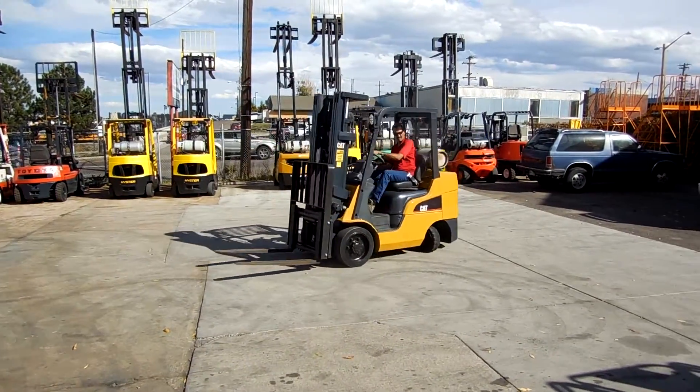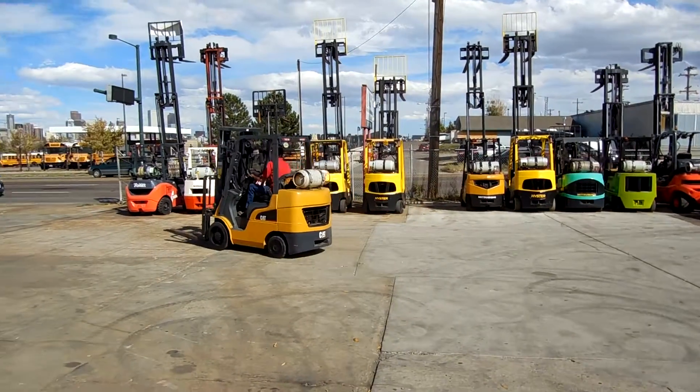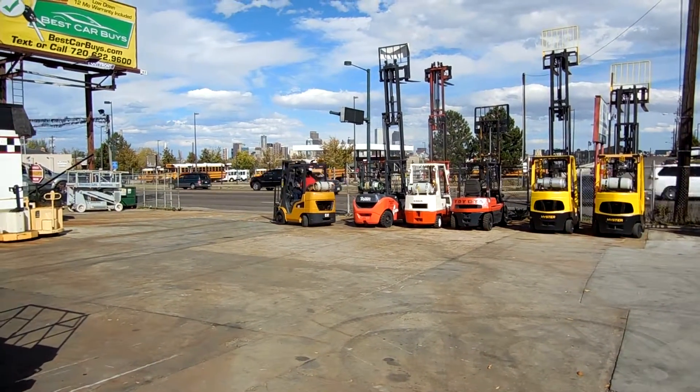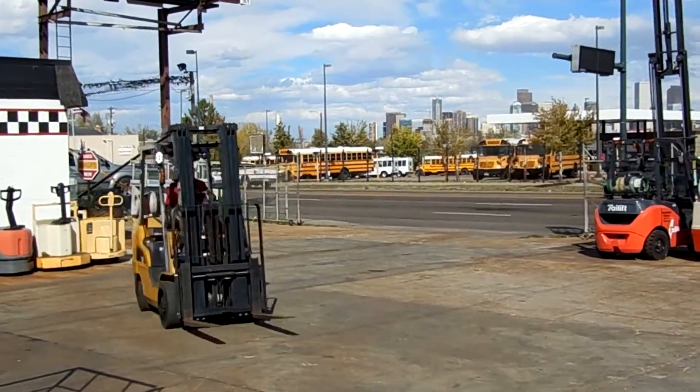7,000 pounds. Slipping the tires — I'm about 30% getting there.